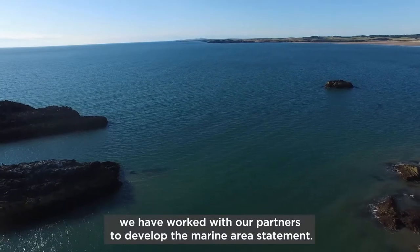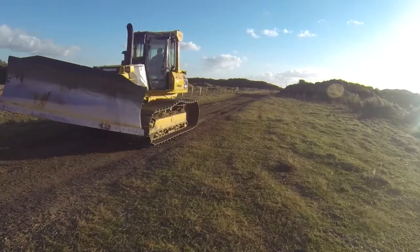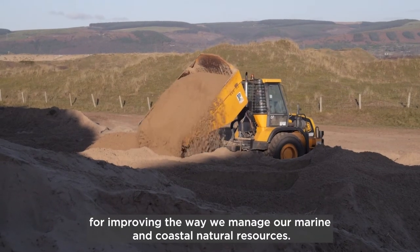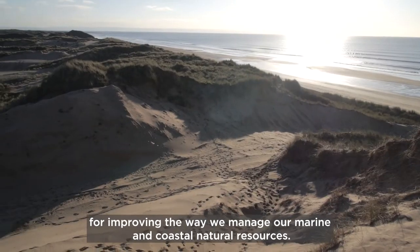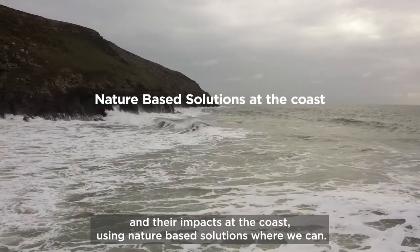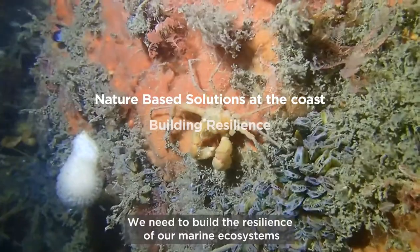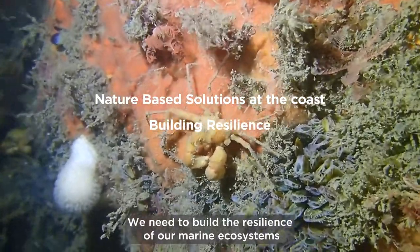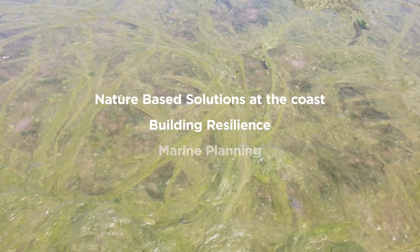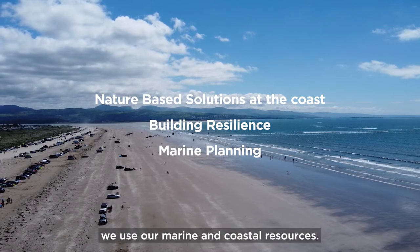In NRW, we have worked with our partners to develop the Marine Area Statement. Together, we have identified the top priorities for improving the way we manage our marine and coastal natural resources. We need to recognise and plan for rising sea levels and their impacts at the coast using nature-based solutions where we can. We need to build the resilience of our marine ecosystems by tackling issues such as water quality. We need to use the new marine plan to manage the way we use our marine and coastal resources.